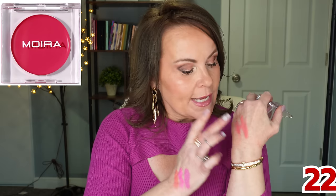Moira cream blushes steal the show again — I love these every bit as much as Fenty and Honest Beauty. The colors are 'I Trust You,' 'I Miss You' (bubblegum pink), and 'I Like You.' High pigment, creamy, beautiful on mature skin. I honestly couldn't tell the difference from Fenty without the packaging.